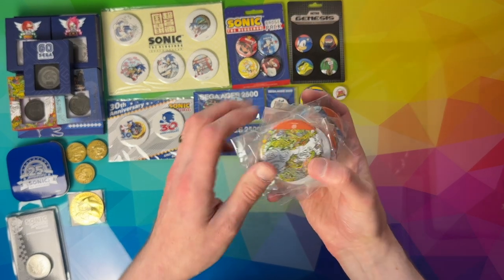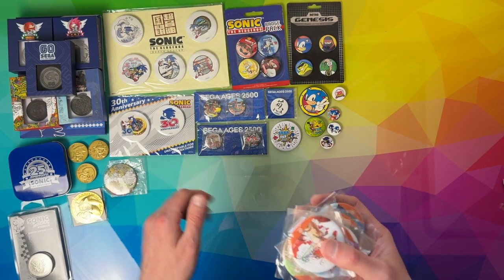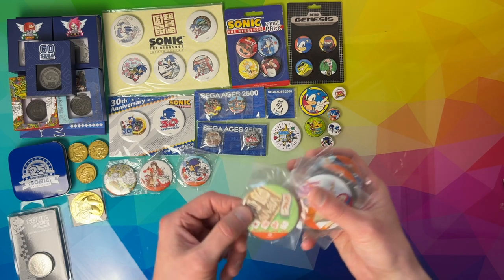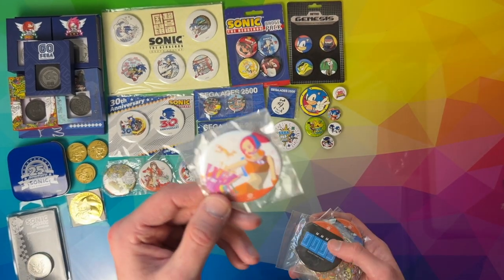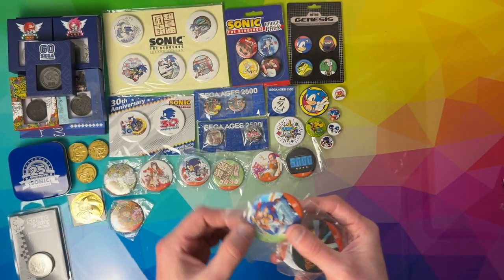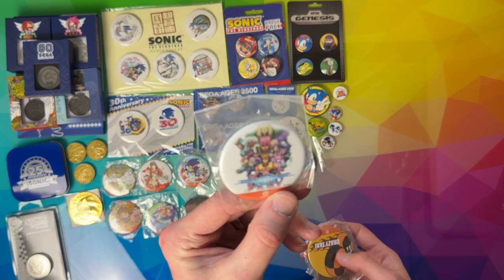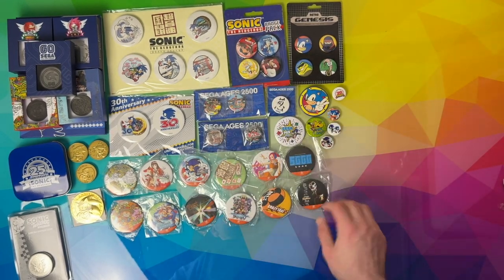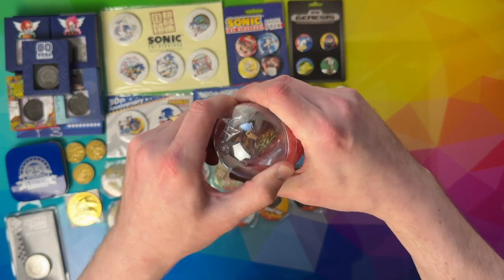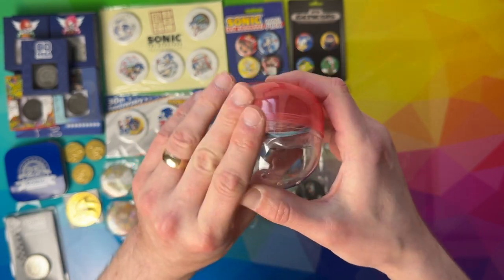Then we've got a series of Dreamcast pins in the orange version — these were available at TGS, I think in gachapon machines, capsule toy things you could win. I was trying to get the full set. All different types of Sega games: Space Channel 5, Samba de Amigo, Skies of Arcadia, Rez, Sakura Wars, Jet Set Radio, Mahjong Games, Sonic Adventure, Sega Gaga, Phantasy Star Online, Crazy Taxi, and Virtua Fighter 3 — that might be the full set. And I've kept the Shenmue orange variant in its original capsule, because obviously that's part of my Shenmue collection which is my pride and joy.